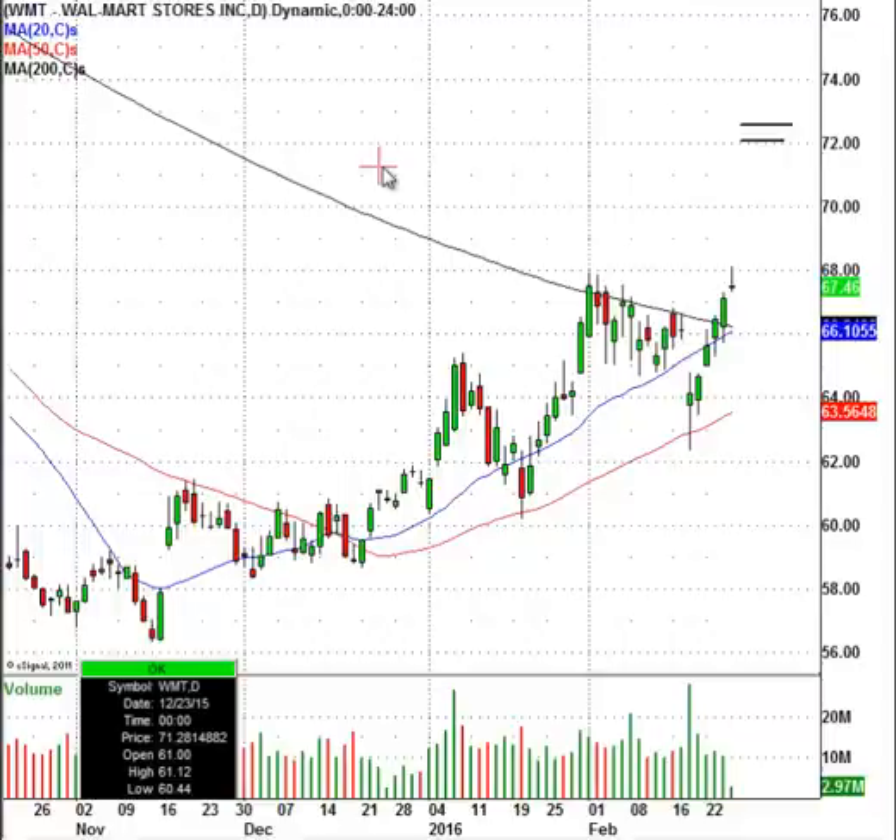If you want to trade this and other equities alongside us, come on over and take a seven-day free trial to our Research Center — you'll see everything that we're doing in there. Right now, this is one of the stocks on my short list going forward. Hopefully in a week or two, maybe even a little less, we'll see Walmart trade up to that $72 level, and I do think that is where we will get an excellent shorting opportunity.